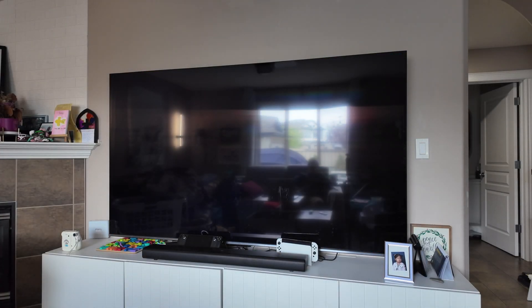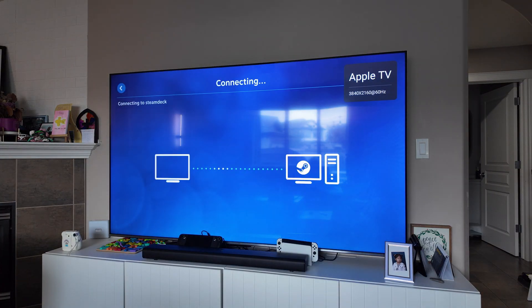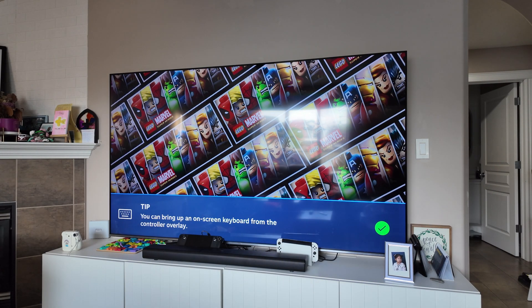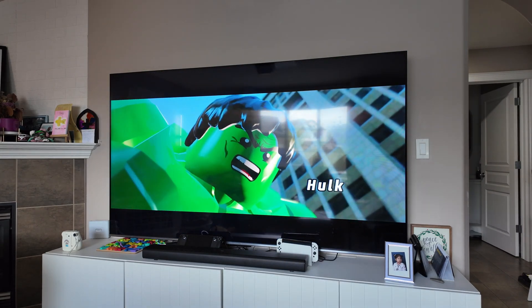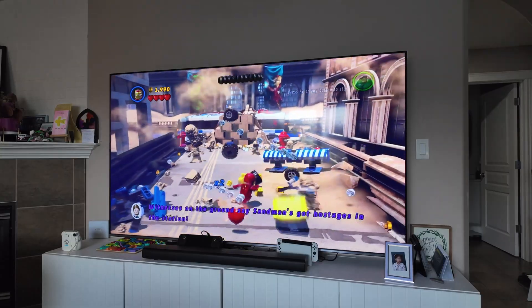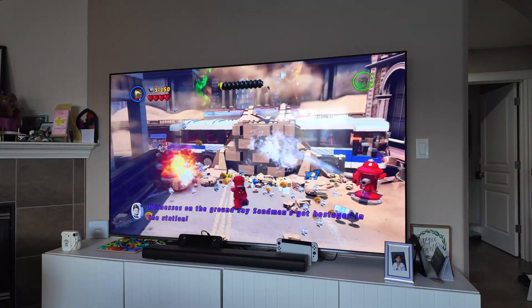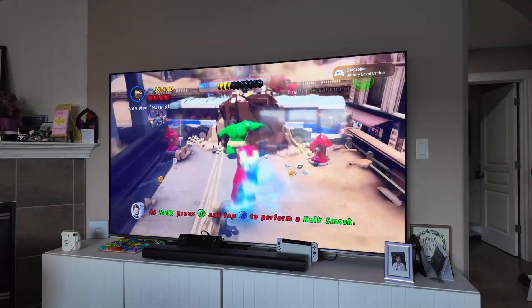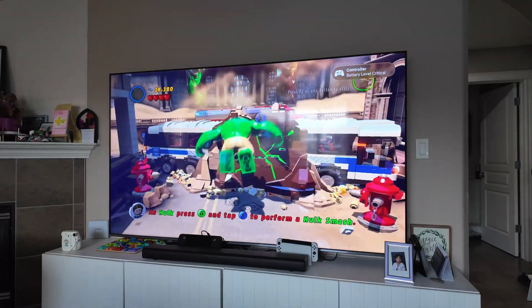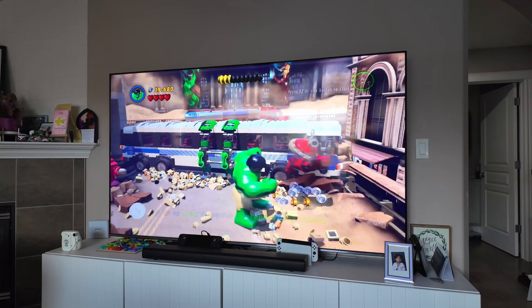We're going to do a test here — not going to speed it up. We have the Apple TV with the Steam Link app and a DualShock controller connected, hooked up to my Steam Deck. As you can see, it's super fast to load the game, and during gameplay there is no input lag and no lag from the internet connection. Pretty good.